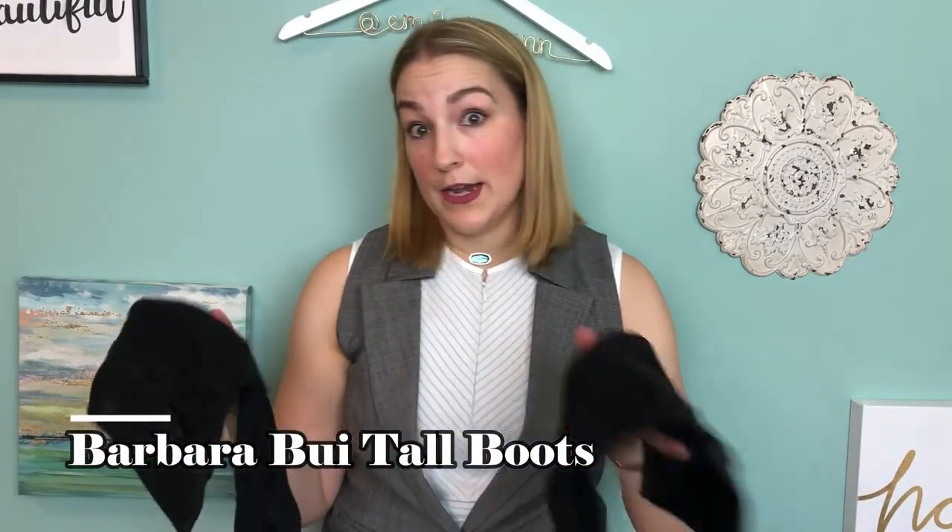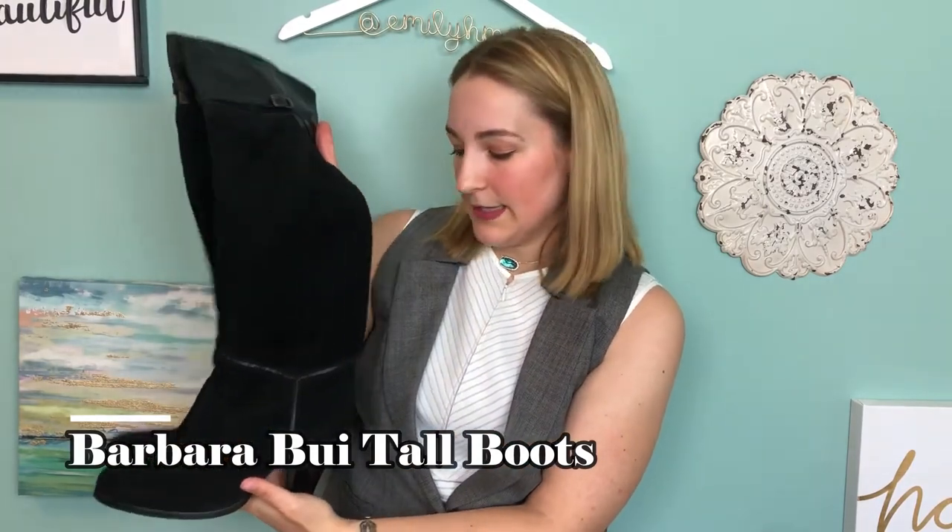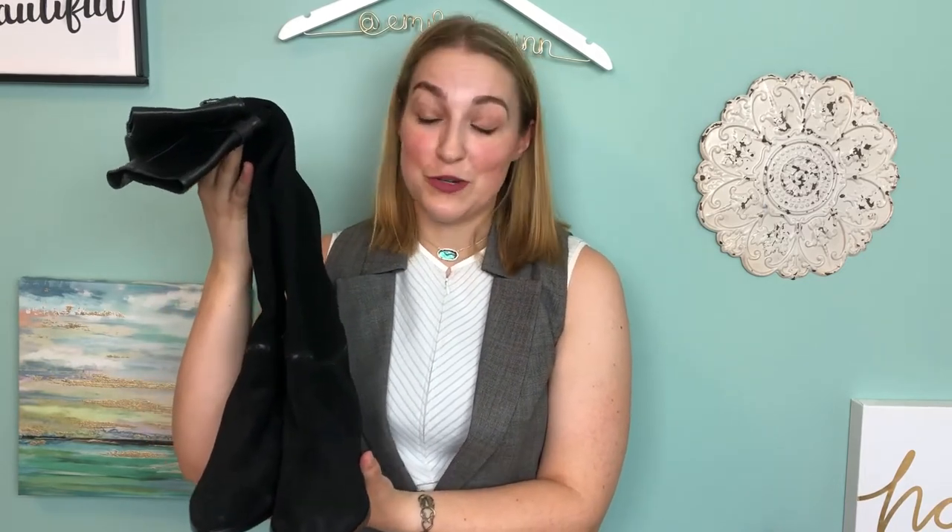That's it for the jacket and the shoes — now I'm moving on to boots. First up are the Barbara Bui tall black suede leather boots — the same brand as the jacket. I love these. I hope they fit over my calf; I actually haven't tried anything on yet. These would pair nicely with skinny jeans for fall or even with a dress. I'm a little worried about the heel because it's pretty tall and I'm not great in heels, but they're an awesome boot. These alone would have cost $700 at a regular store.